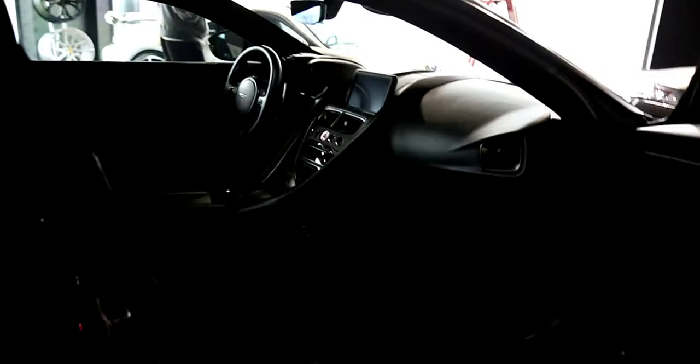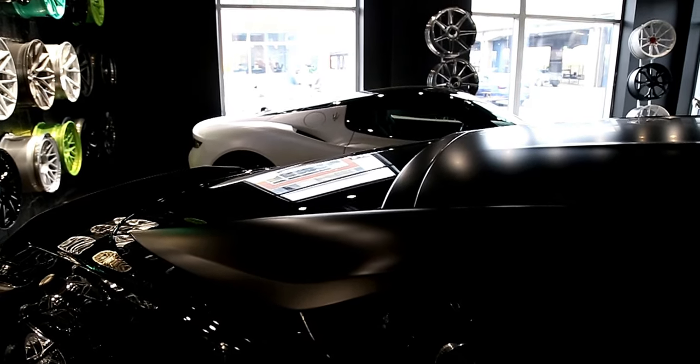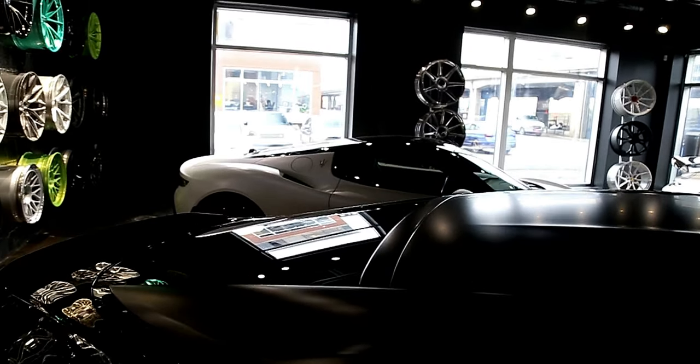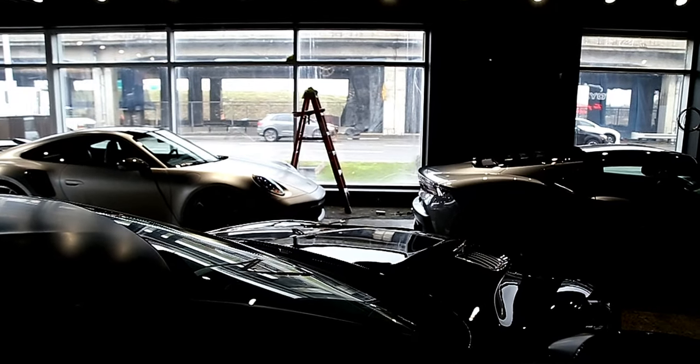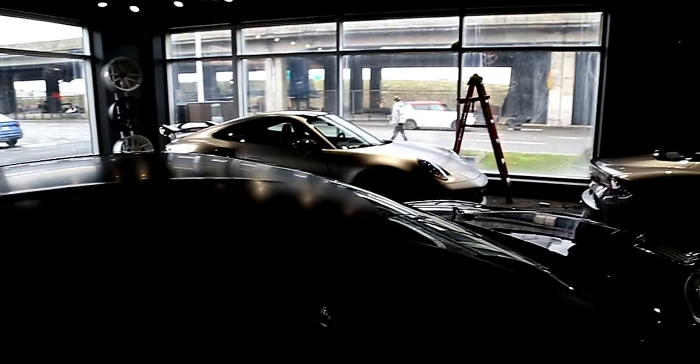Look at this DBS — it's a 1 of 50 Tag Heuer edition DBS. Like, I'm in shock. We're just getting started at Toys Auto Art — nobody from Toronto has ever been in here before, so this is a big deal. We've got a white MC20 and an MC20 on Novotec springs and wheels. This is absolutely beautiful — 1 of 50 Tag Heuer edition.